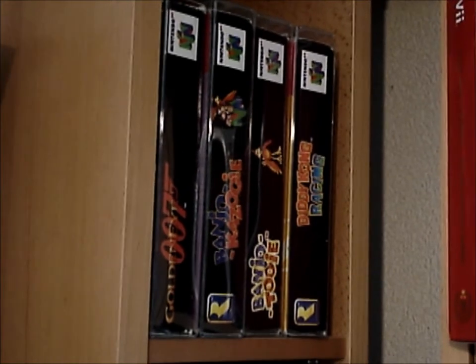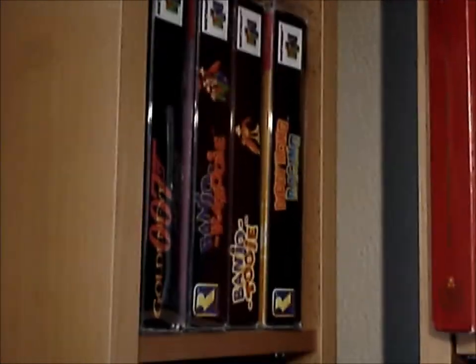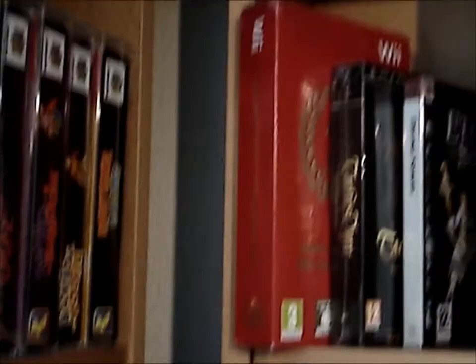I also have the two Zelda games — I showed you them before I think. And of course I have Conker's Bad Fur Day, which is by far my favorite Nintendo 64 game.